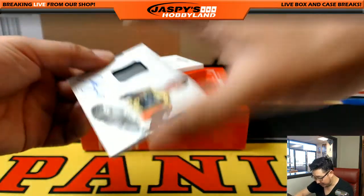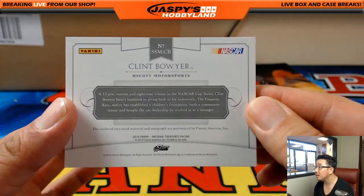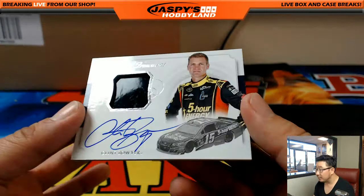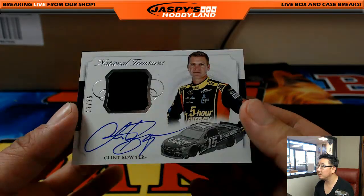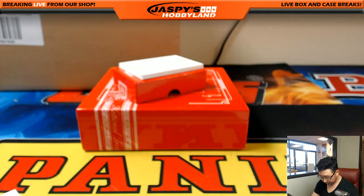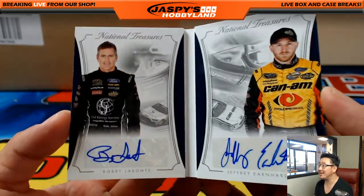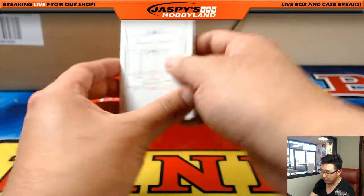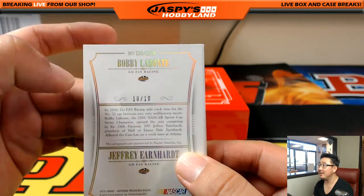We got a nice Clint Boyer coming up — 13 out of 25. This is a heavier card; that must be race-used material, a piece of the sheet metal from the car. Pretty cool. Number 13, Clint Boyer, goes to Big Boys 007. And we've got a book — Bobby Labonte and Jeffrey Earnhardt dual signatures. Bobby Labonte, Jeffrey Earnhardt — the number is 10 out of 10.